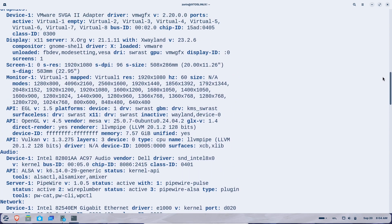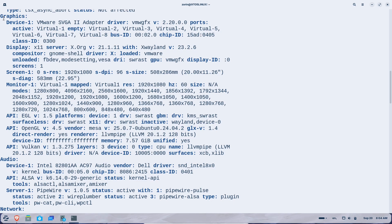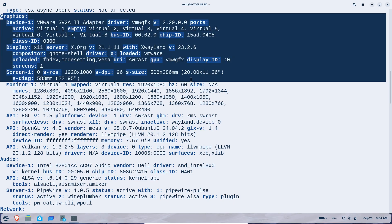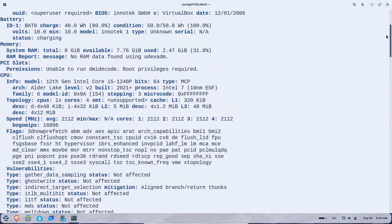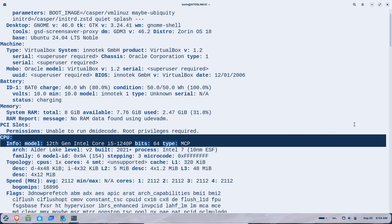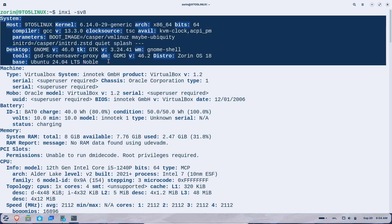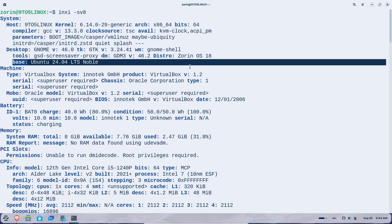With Windows 10 support ending on October 14th, 2025, experts estimate that around 240 million PCs won't qualify for Windows 11 due to hardware requirements like TPM 2.0 and newer processors. That's a huge number of machines that could end up in landfills or gathering dust, unless you switch to something like Zorin OS, which breathes new life into older hardware without forcing you to buy new gear.